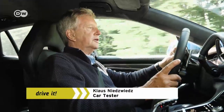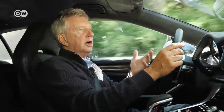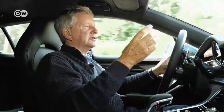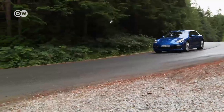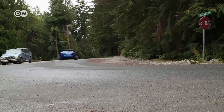On country roads, the Panamera 4e hybrid makes a great impression. No wonder — it is clearly a touring car for business people. It just glides along. In electric mode, it's also extremely quiet. With its Sport Turismo, Porsche has found — one could say, invented — a special niche within a niche market: a Supersport Premium Segment Wagon.